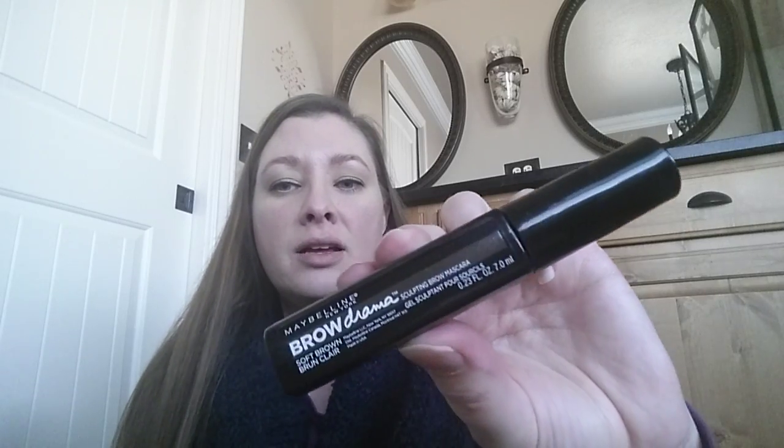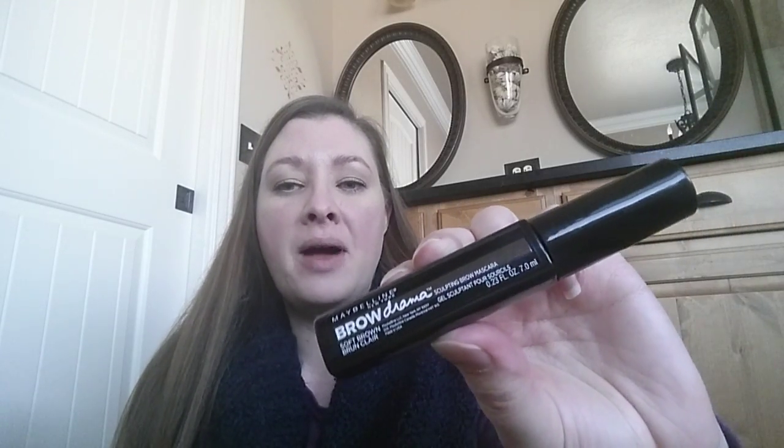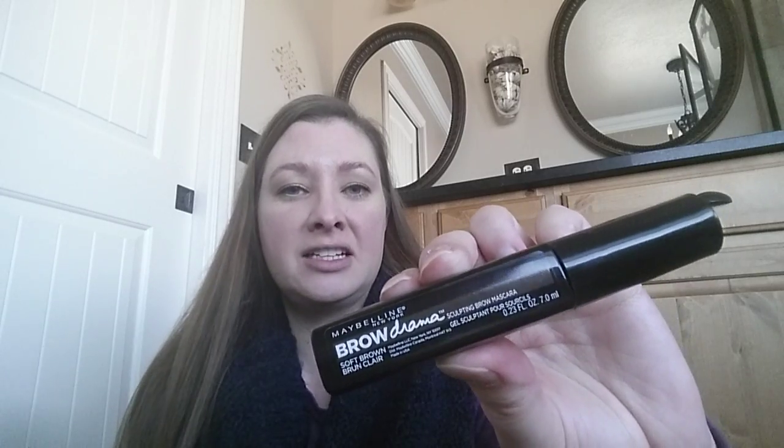Another tip is this brow gel. It's on a brush and it has a tint to it. Brow gel keeps your eyebrows in place, and this one is awesome because it has a color in it. It's a light brown and has this wand — you just put it over your brows like that and it keeps them in place and gives them a tint. It comes in a few different colors. The one I have is soft brown. I really like this stuff.